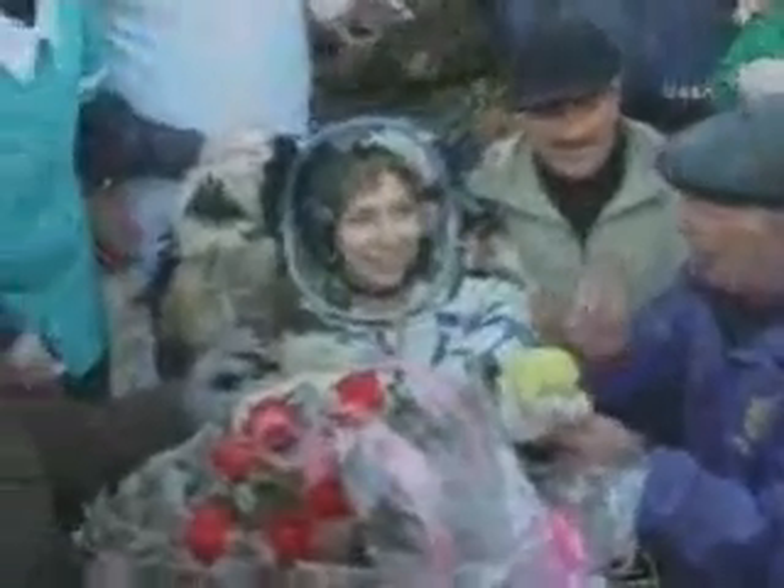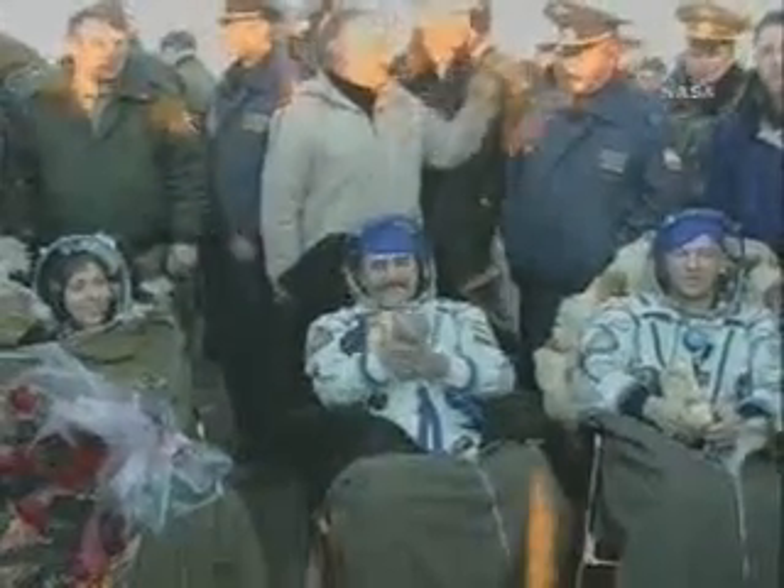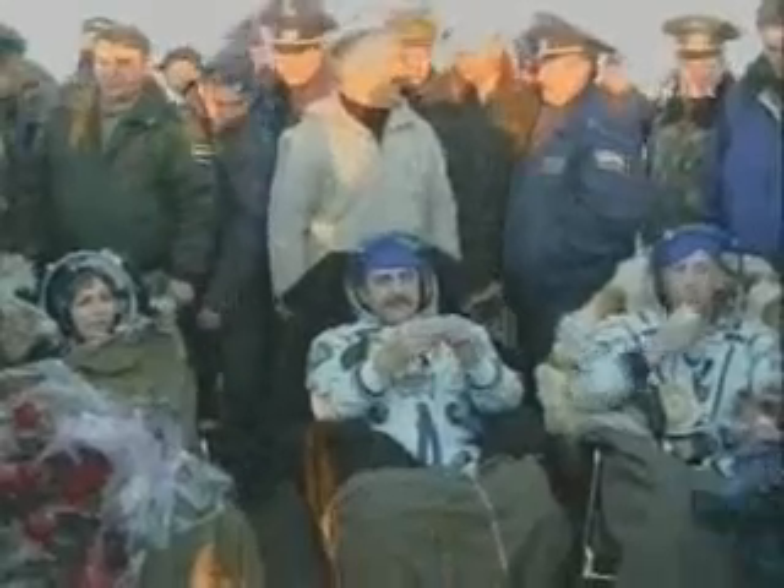Now our first views of Flight Engineer and NASA International Space Station Science Officer Jeff Williams from the Expedition 13 crew, as he munches on an apple along with his commander, Pavel Vinogradov, at the landing site about 50 miles northeast of Arkaluk on the Kazakh steppe.